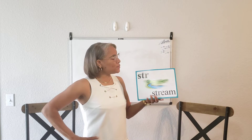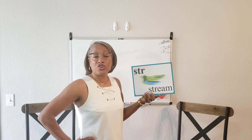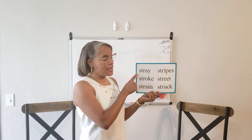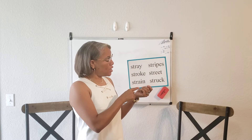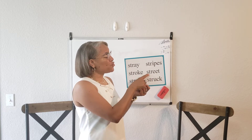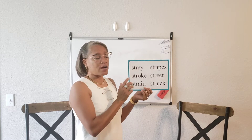And the last one — S-T-R says "str" as in stream. Stray, stroke, strain, stripes, street, struck.